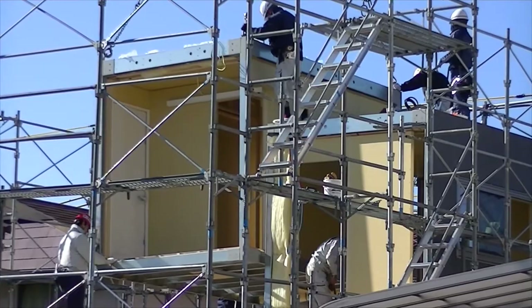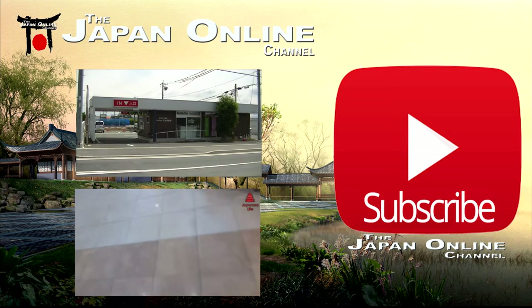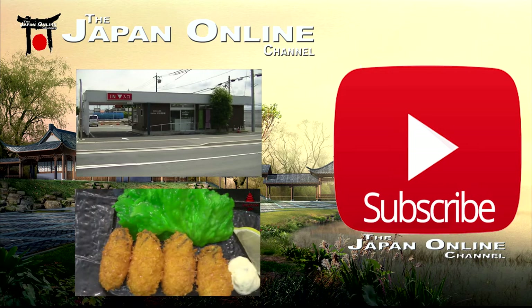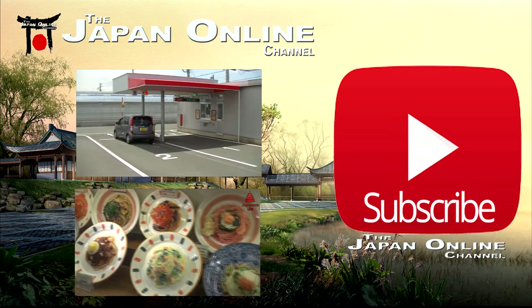Thanks for watching. If you haven't already, click the big red button and subscribe — you'll receive updates when we post videos, which is about two to three times a week. To the left you have a couple of videos you might enjoy: the top one is a drive-through prescription medicine place — like McDonald's or Starbucks, you hand your prescription across, drive around the corner, pay, and receive it.